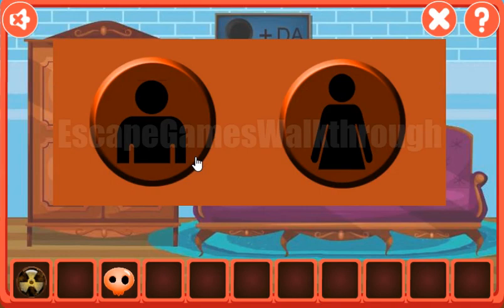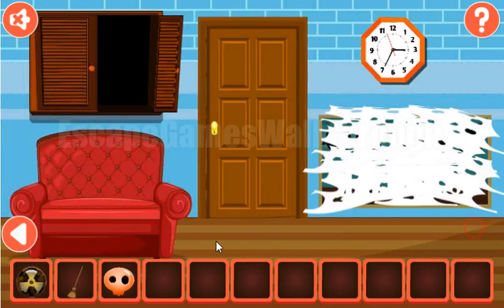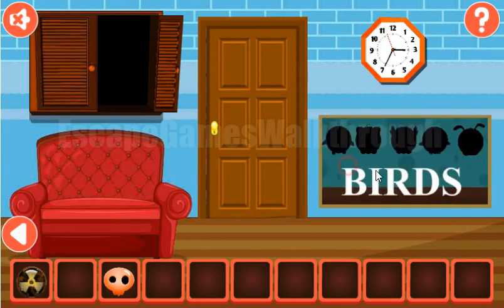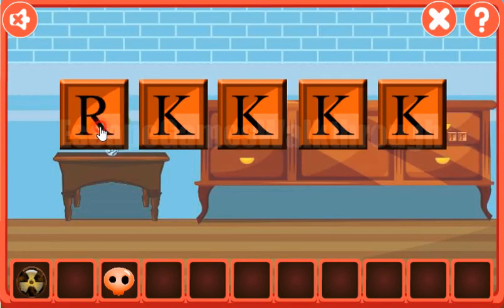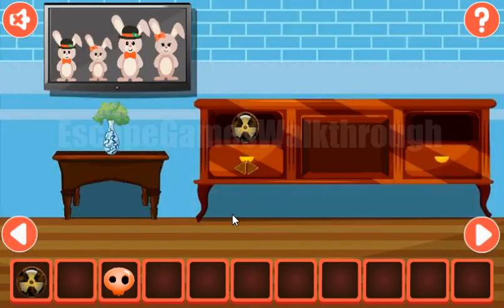We use the sequence here: boy, girl, boy, and girl. We've got the broom to wipe away this web. And here we can see two hints — the first is the word BIRDS: B-I-R-D-S.